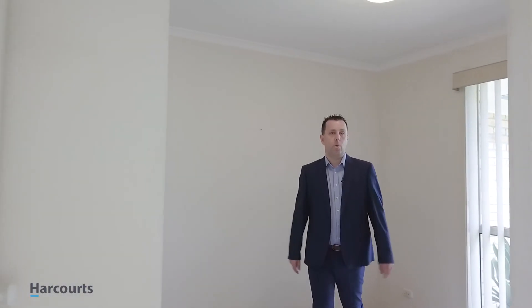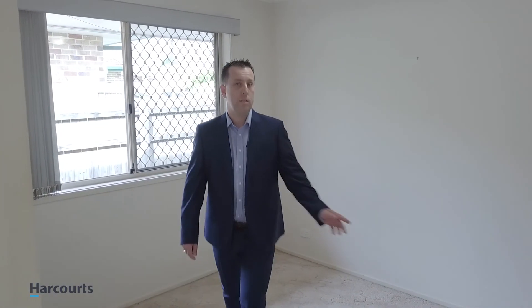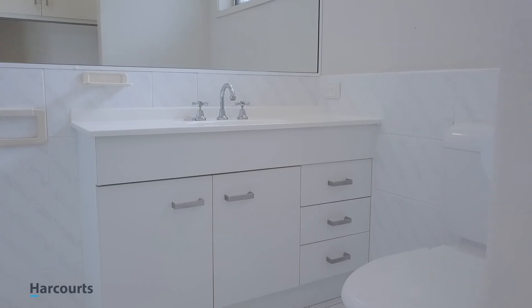All bedrooms have wardrobes in this property, and this is bedroom number four. With extra large wardrobes, this one's bedroom number three. Bedroom number two, with a decent-sized laundry, separate toilet, and main bathroom. And this is the master with a private ensuite and walk-in robe with ample storage.